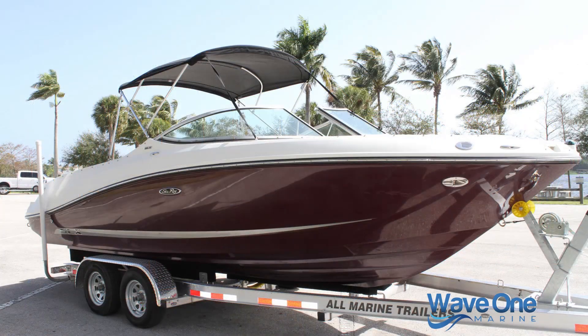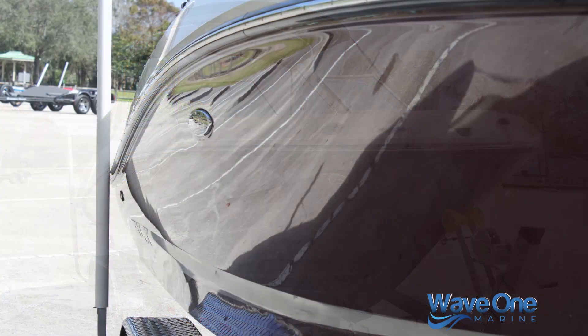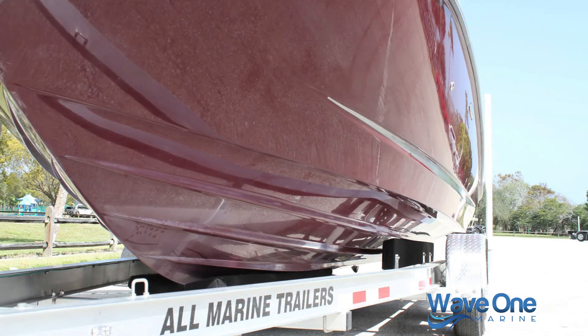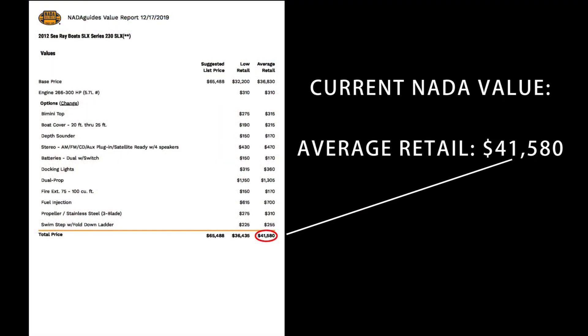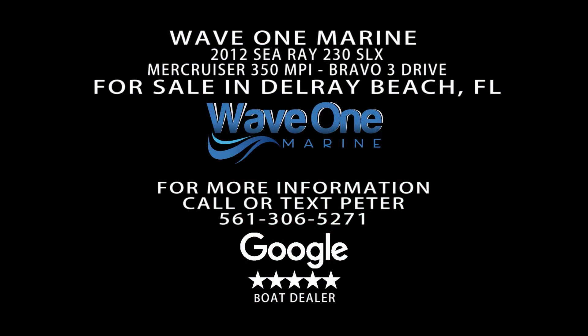The 230 SLX is the ultimate in trailable family boating. You can head to your favorite restaurant, go to the sandbar, or go to your favorite lake for water skiing and wakeboarding — it does it all so well. Please look at other similar boats on the market to compare; look at the shine and gloss on this hull. It's in beautiful shape for a 2012 model year boat — fantastic value, above-average condition throughout. Everything is 100% turnkey and working, ready for its next proud owner. Thanks so much for watching this video tour and sea trial. If you have any additional questions, please don't hesitate to contact us.